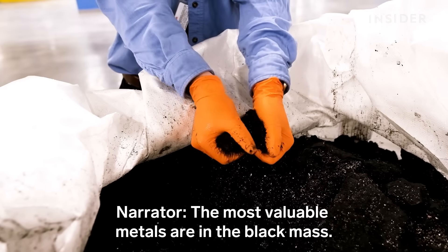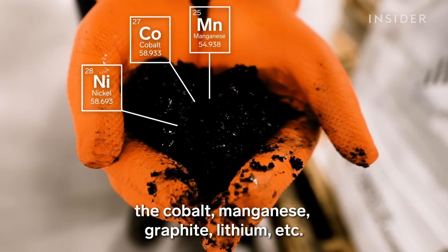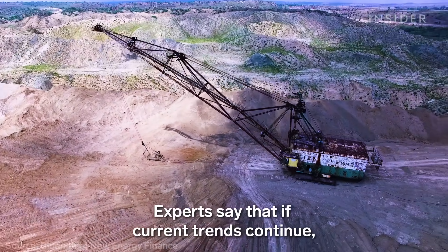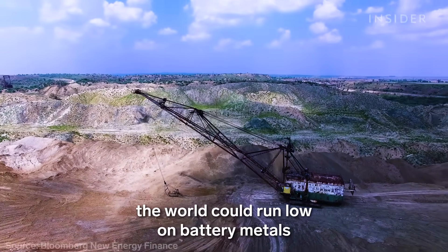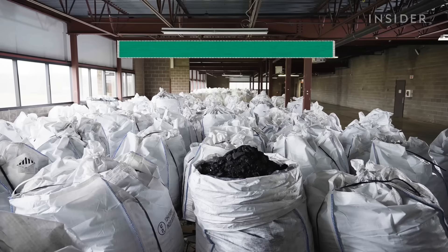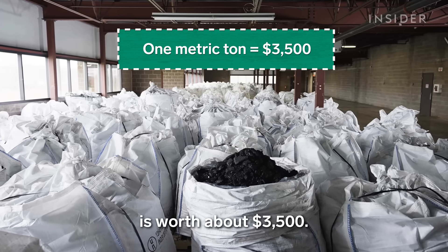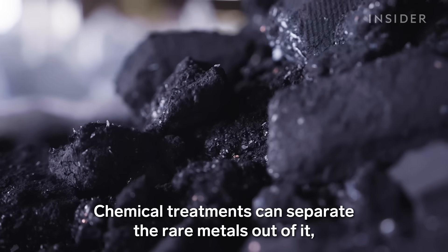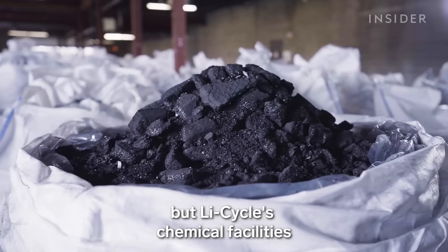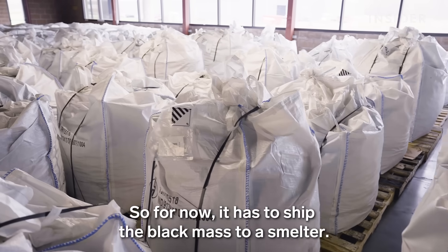The most valuable metals are in the black mass. Black mass contains nickel, cobalt, manganese, graphite, lithium, and more. Experts say that if current trends continue, the world could run low on battery metals like nickel and manganese in less than a decade. One metric ton of black mass — the amount in each of these bags — is worth about $3,500. Chemical treatments can separate the rare metals out of it, but Li-Cycle's chemical facilities aren't up and running yet. So for now, it has to ship the black mass to a smelter.